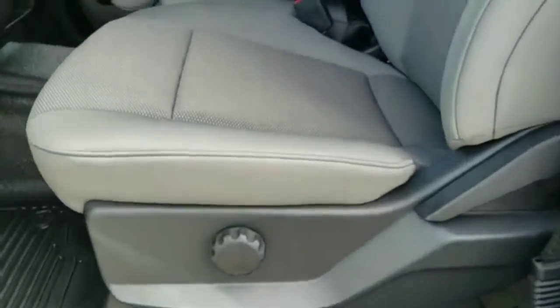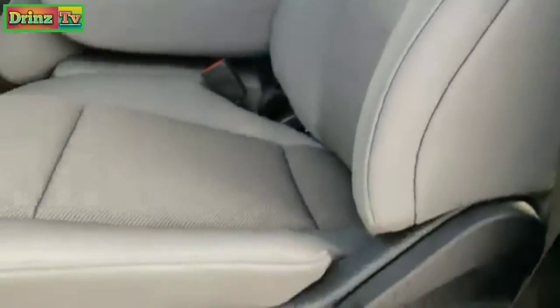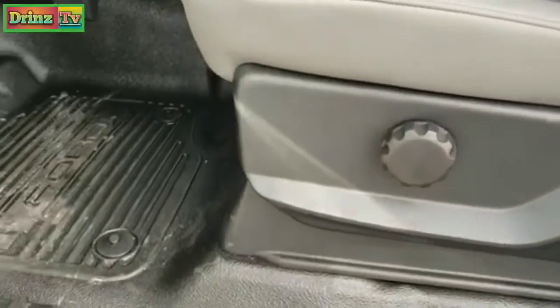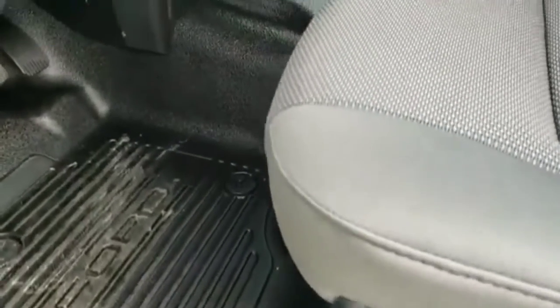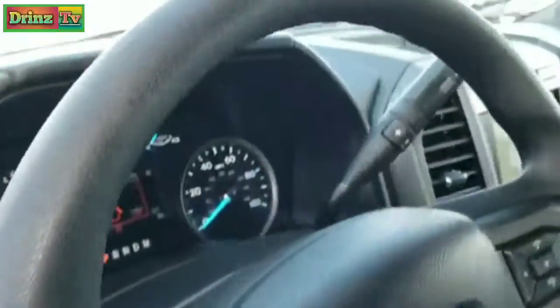Inside, the XL package gives you the gray cloth interior. You get the 40-20-40 split bench seating, the heavy-duty rubber floors, auto headlamps, power windows, power locks, power mirrors, and the tilt and telescopic steering wheel.